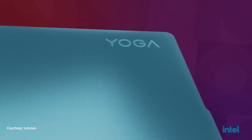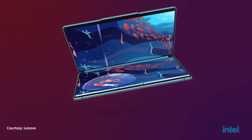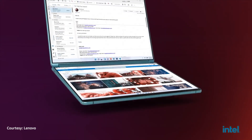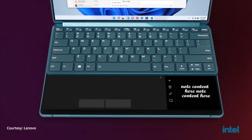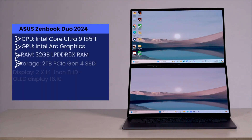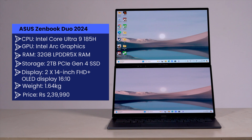As this form factor matured, we saw the likes of the Lenovo Yoga Book 9i — a proper dual screen foldable laptop — but it had a portability problem as the keyboard had to be packed separately. By learning from the past emerged the Asus Zenbook Duo 2024, a laptop which packs the productivity of two screens with no compromises on portability. So, has Asus done it? Is this the point where you can accept foldable laptops as not a niche product?